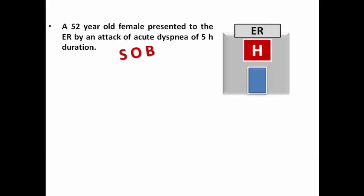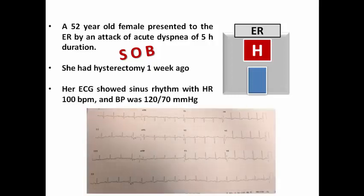Our patient is a 52-year-old female who presented to the ER with an attack of acute dyspnea of five hours duration. She had a history of hysterectomy one week ago. Her ECG showed sinus rhythm with a heart rate of 100 bpm and blood pressure was 120 over 70.